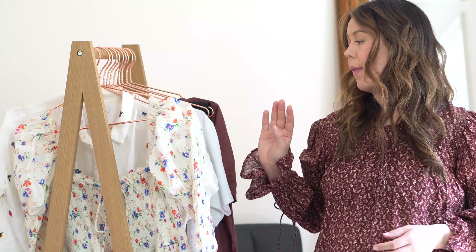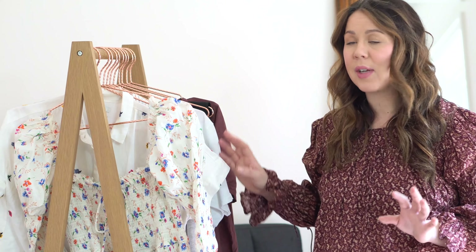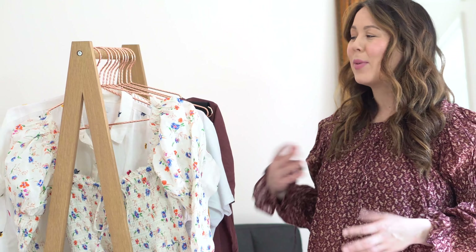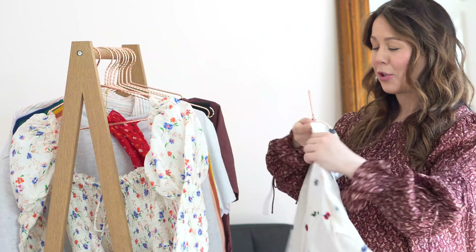Next up, I have basically a haul from Madewell. I went in there and everything is beautiful and rainbow. Everything I got from New York is very colorful. If you asked me like five years ago if I would wear all these rainbow colors or all these bright colors, I wouldn't do it. So it's really interesting how style evolves and just how trends can really capture you.